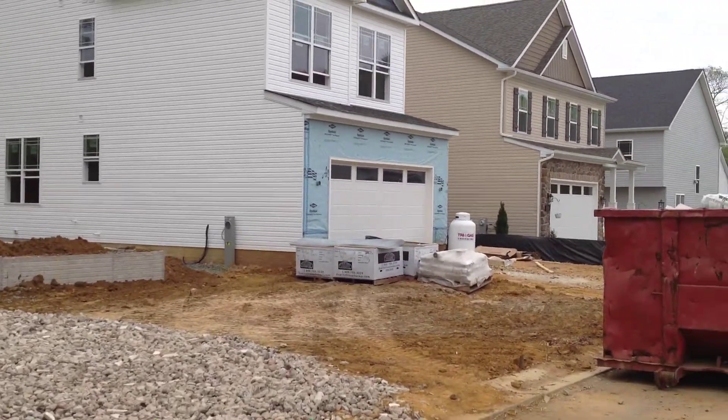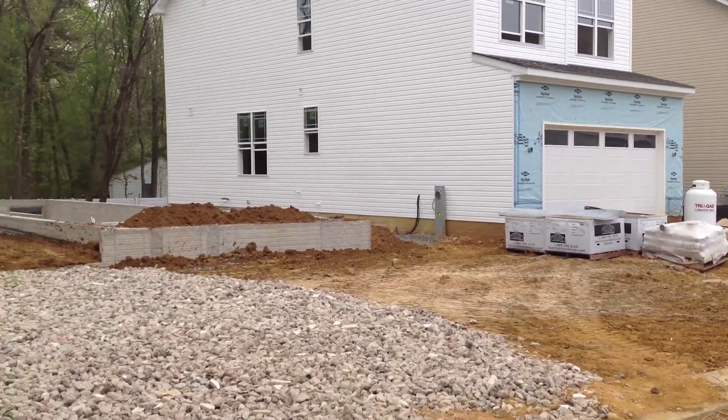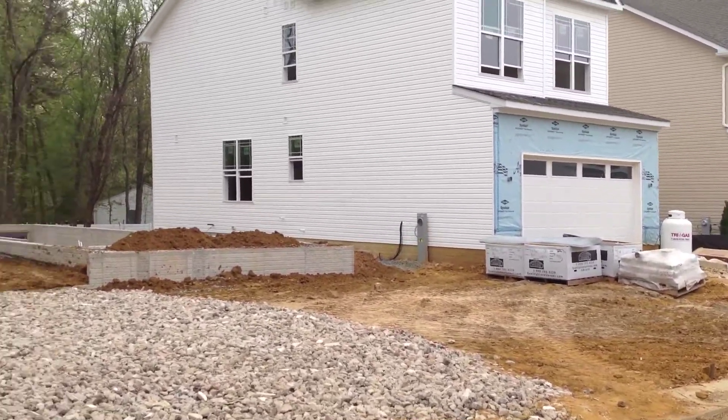Good morning, this is Greg Grice with Ameristar Homes and I'm out at St. Martin's Hill on Friday, May 5th with your production update.